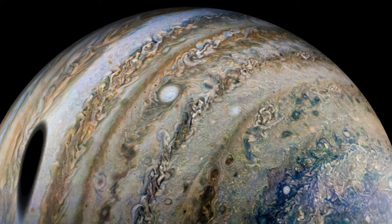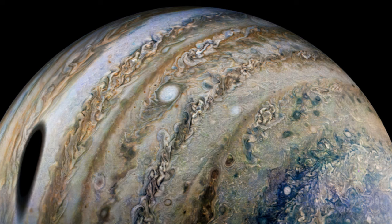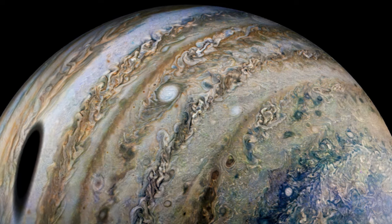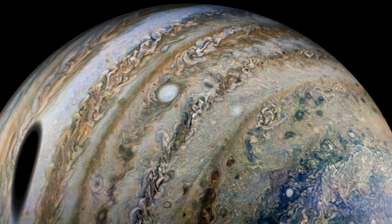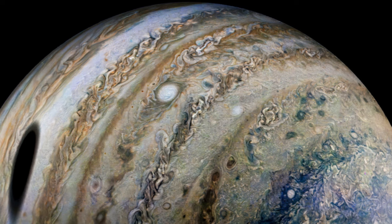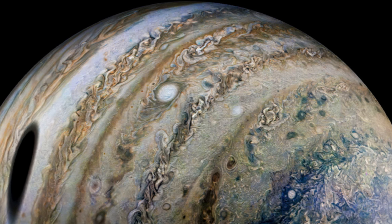Juno was flying roughly 44,000 miles (71,000 kilometers) above Jupiter's cloud tops during the encounter, which is roughly 15 times closer than Ganymede's orbital distance of 666,000 miles (1.1 million kilometers), NASA stated.